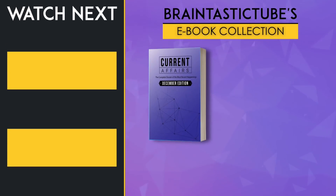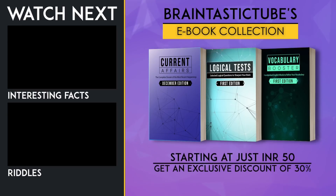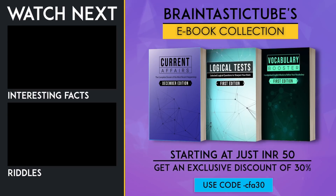Hello guys, the e-book for the month of December is available on our website. Get an exclusive discount of 30% — use the code CFA30.